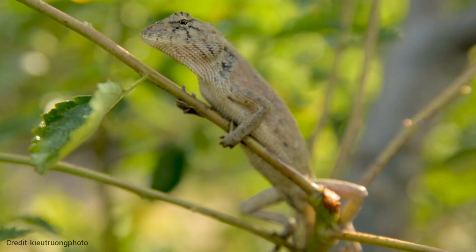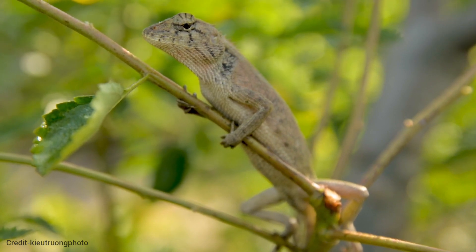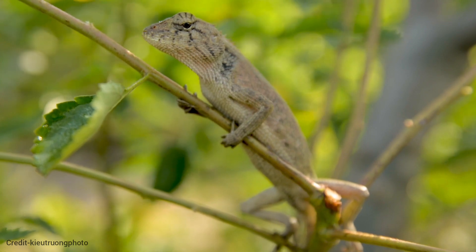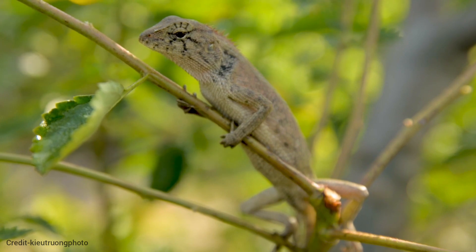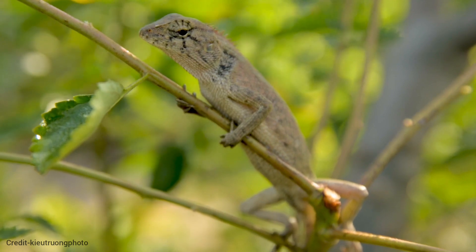Chameleons typically have a lifespan of two to five years, depending on species and environmental factors. Chameleons occupy the top position in their respective food chains, preying on a variety of insects. Chameleons play a crucial role in maintaining ecosystem balance, controlling insect populations, and aiding in plant pollination.